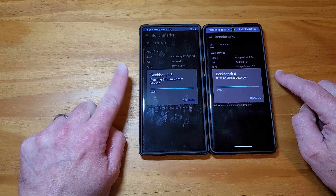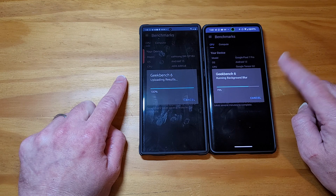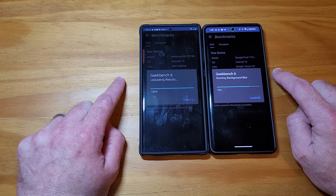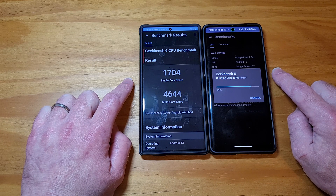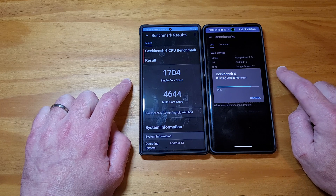The S23 Ultra has 12 gigs of RAM and 512 gigs of storage. The Pixel has 12 gigs of RAM and 256 gigs of storage. This is running Android 13, and the Google Pixel 7 Pro is running Android 13 — it's on the beta release.